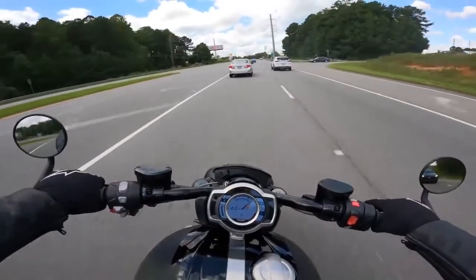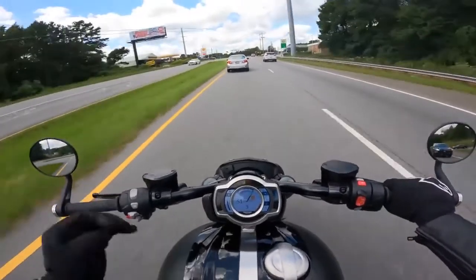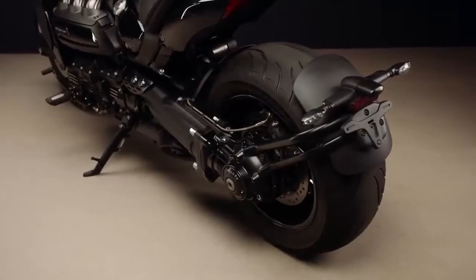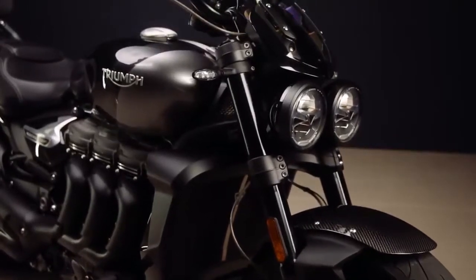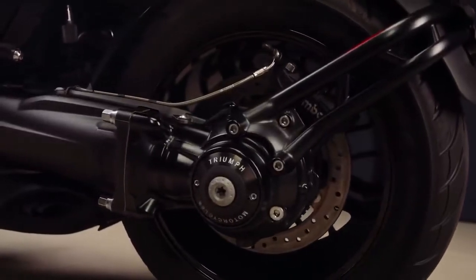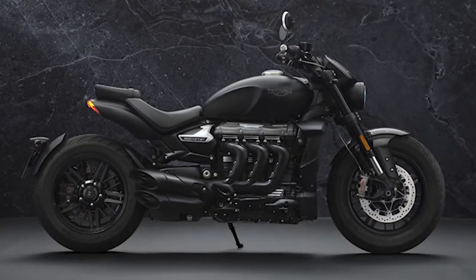Draped in inky black components from nose to tail, the Rocket 3R Black and Rocket 3 GT Triple Black feature a bevy of blacked-out parts, an exclusive carbon fiber front fender, as well as a unique black finish on the engine. The inline triple engine boasts a crinkle black powder-coated intake cover, black headers, heat shields, and black muffler end caps.